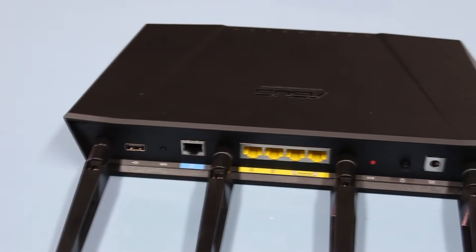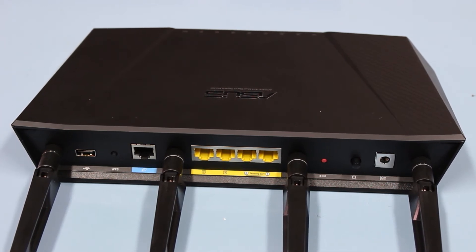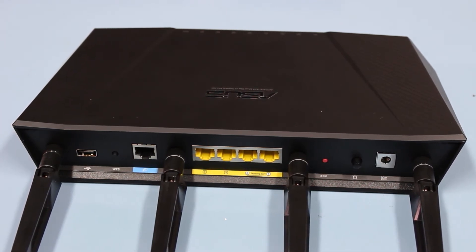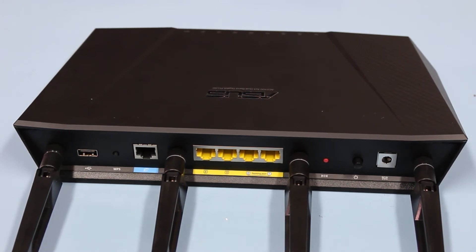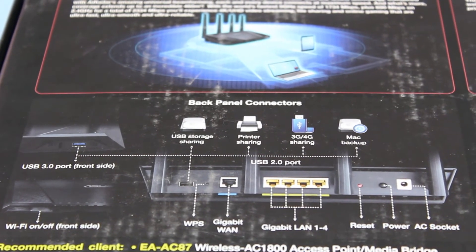It also comes with 4 gigabit ethernet ports for up to 1,000 megabits per second each, and features a hardware NAT — not a software NAT — that intelligently analyzes and optimizes traffic based on its type. So whether you're playing an online game, surfing the web, or video chatting, you'll get the best performance for your task at hand.